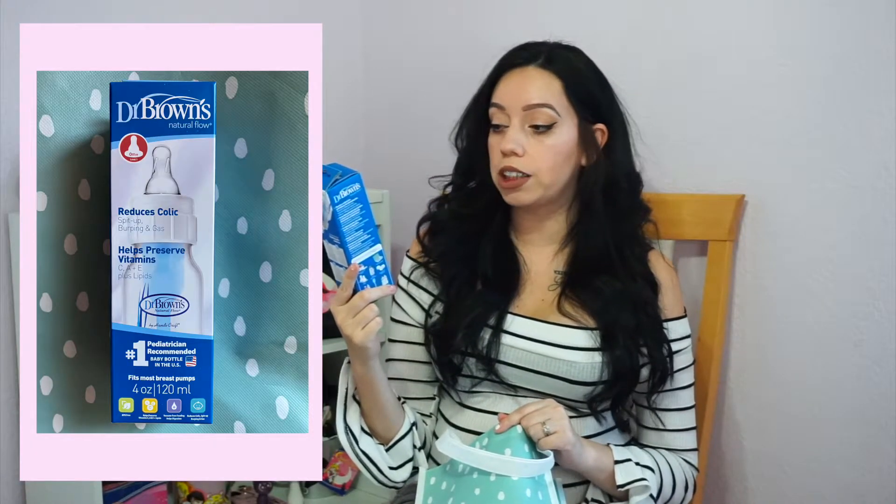The next thing is the Dr. Brown's Natural Flow bottle — zero months, and it reduces colic, spit up, burping, and gas. With my son we used Tommee Tippee because I breastfed but also froze milk so my boyfriend could feed the baby too through a bottle. I kind of want to try Avent because I heard it was really good. My son did spit up a lot, which is why I want to try angled bottles. Dr. Brown's is pretty pricey, so I might try this one with baby girl just to see how it works.